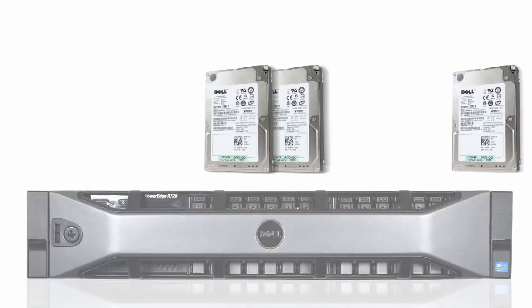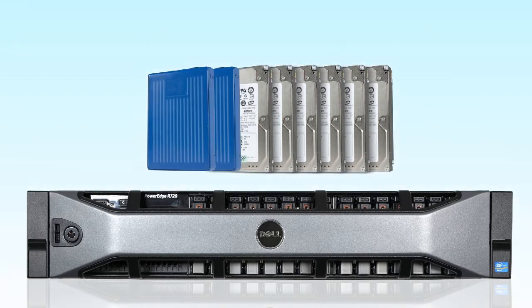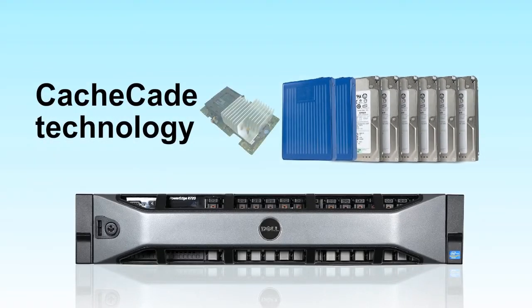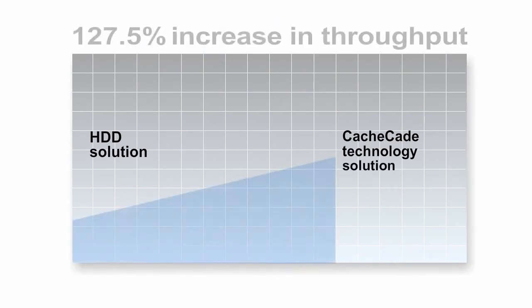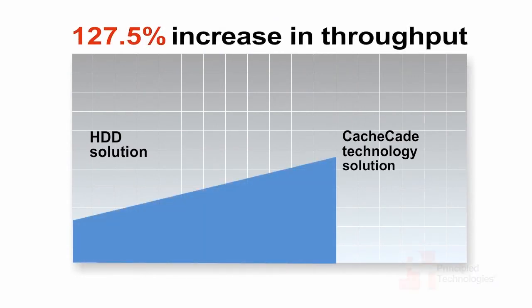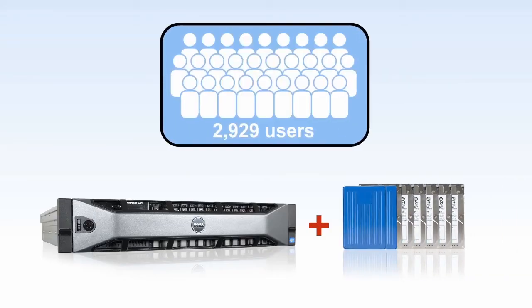If you need even greater performance, you can add a couple of solid-state drives or SSDs to boost your existing hard drive configuration using Cascade technology. Cascade accelerates I/O performance of existing hard drives using SSDs as high-performance read cache. Upgrading the Dell PowerEdge R720 using Cascade with SSDs increased throughput by 127.5% over the hard drive solution while maintaining the same Exchange Latency Threshold and OLTP database response times, supporting up to 2,929 total users.